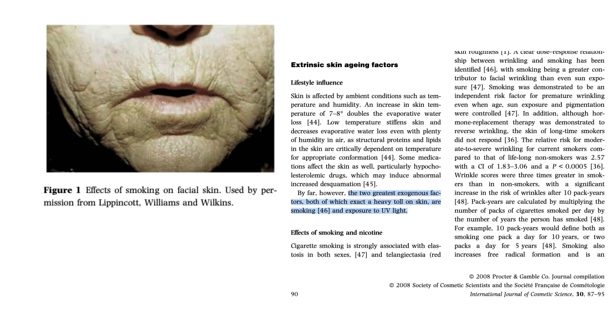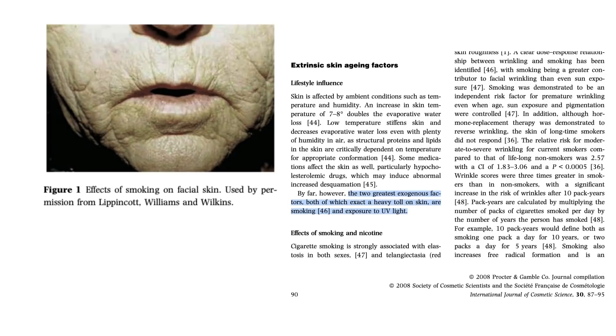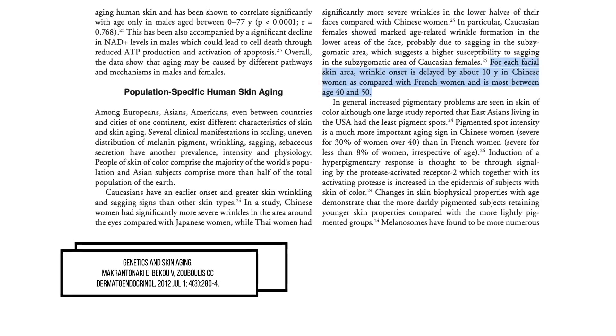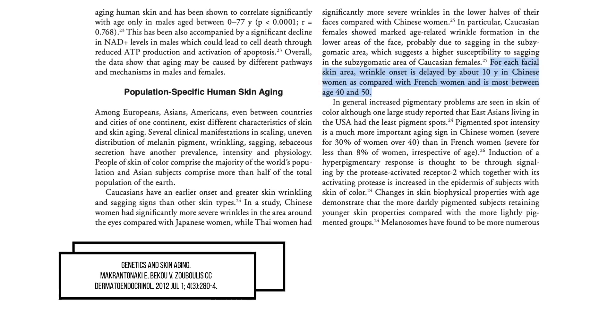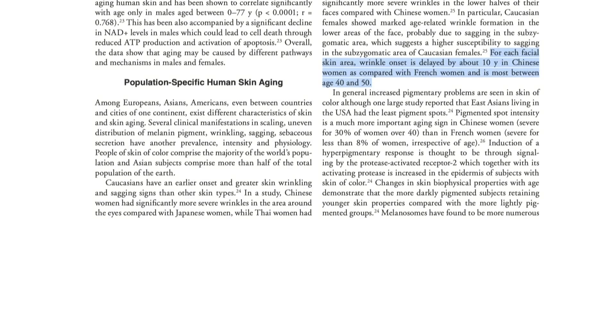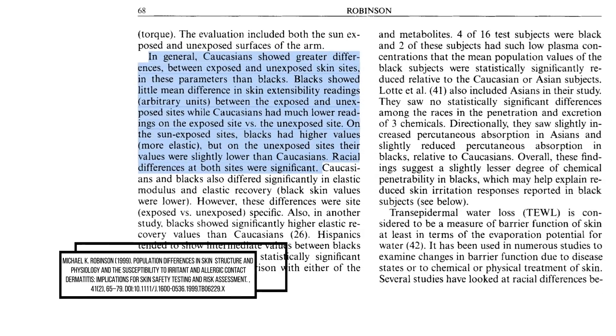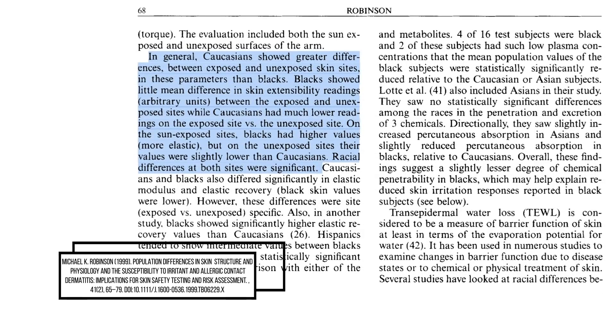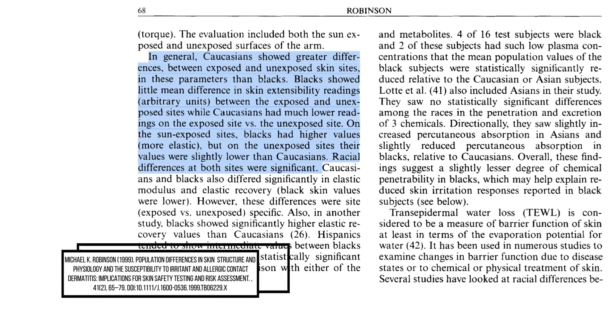Sex and ethnicity both provide some obvious evidence of genetic influence on skin as well, where Asian skin tends to wrinkle at an older age by almost 10 years in comparison to European Caucasian skin, as per a study by Makran Tanaki and colleagues. But the most obvious difference attributed to genetic variability is the patterns of skin pigmentation, which can vary based on a person's ethnicity.